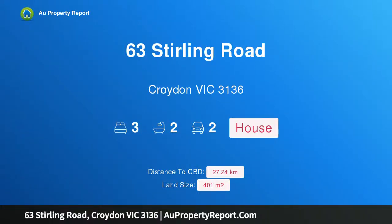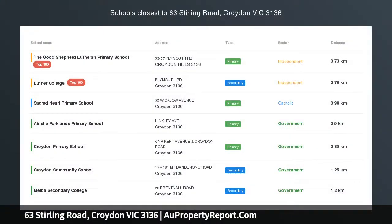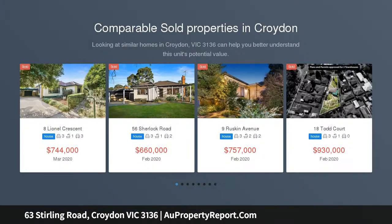Hi, I am glad to introduce property 63 Sterling Road, Freuden, Victoria 3136 — undeniable charm, unbeatable location.